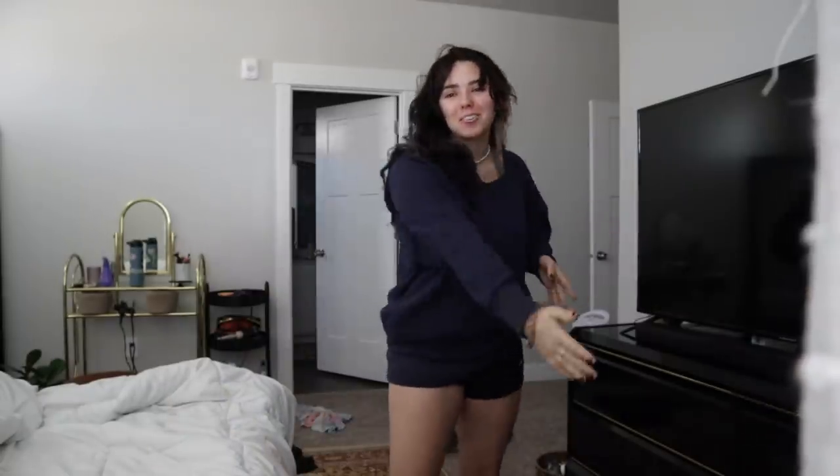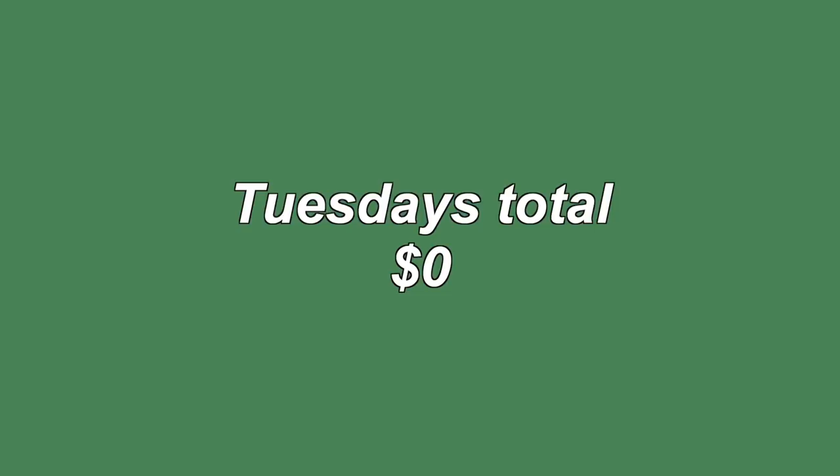Monday I went grocery shopping — that was it, didn't spend any other money. Tuesday I didn't spend any money and didn't eat out. And when I tell you I have an eating-out problem and a spending money problem — I am so proud of myself. I just need to track my expenses more often and then I stop spending money. I don't know what my deal is.